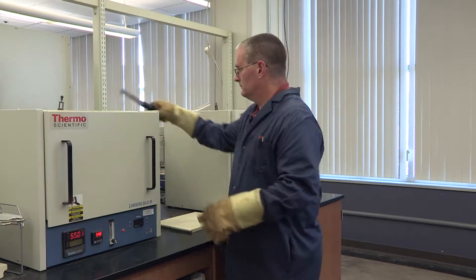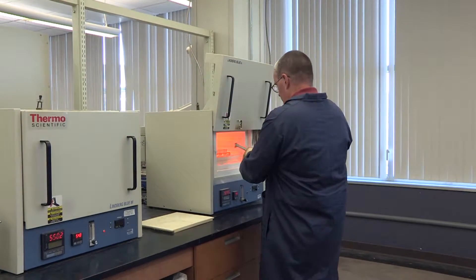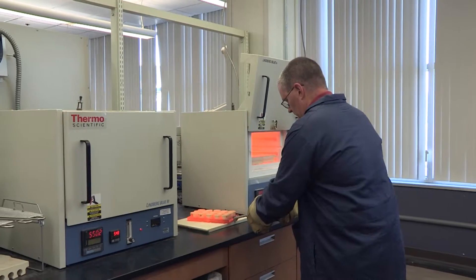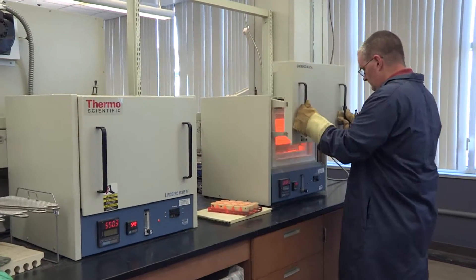For the cements and fly ash, we do what's called a loss of ignition test, which is kind of like what it sounds — you basically put it in an oven at a given temperature and see how much mass disappears. We also test how fine they are, how small the particle size is. We do that through sieve analysis.